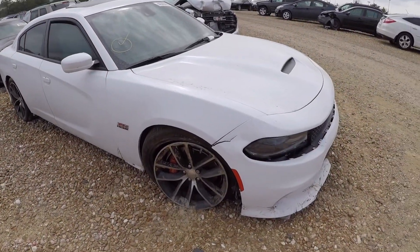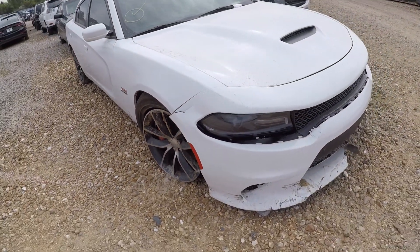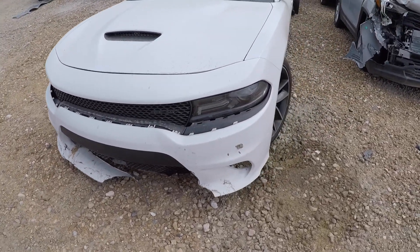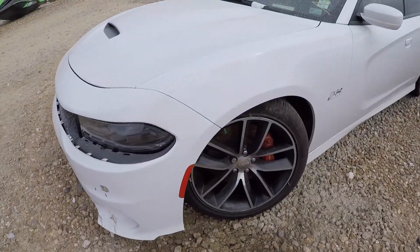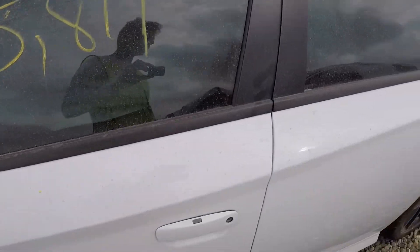They got a Scat Pack — looks like the whole rim fell off the wheel. It's got front damage and maybe some undercarriage damage as well. Someone's got 15,000 miles on it — jeez.